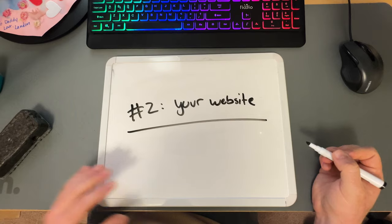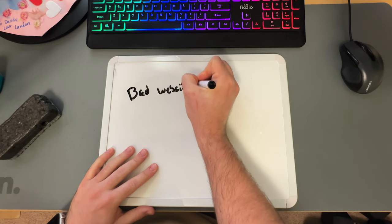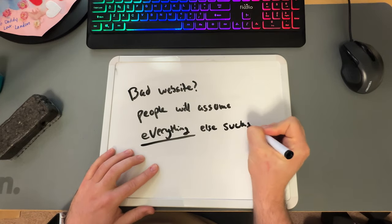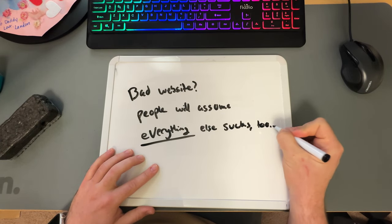This is the hard truth: if your website sucks, clients will think your business sucks. They'll think your pictures suck, your videos suck, your customer service sucks, your attention to detail sucks, and you suck. All because you haven't taken the time to create a really good website that conveys professionalism across the board.